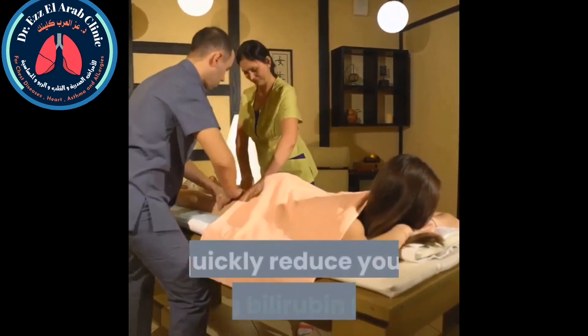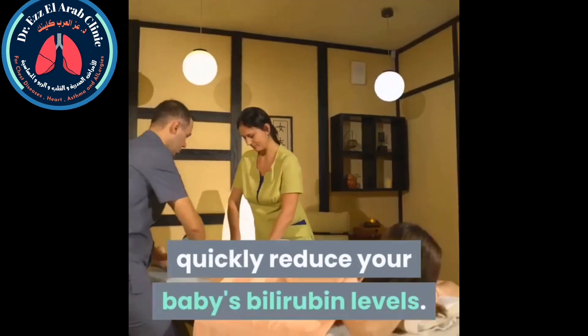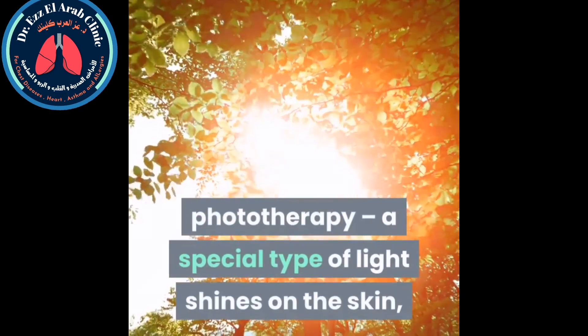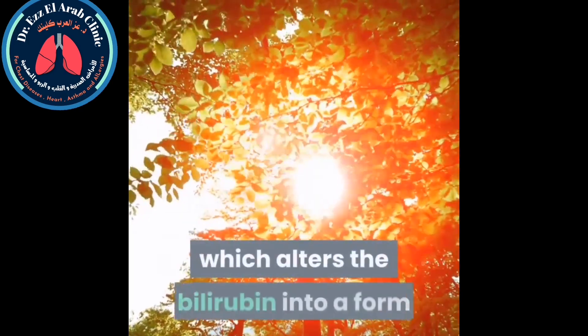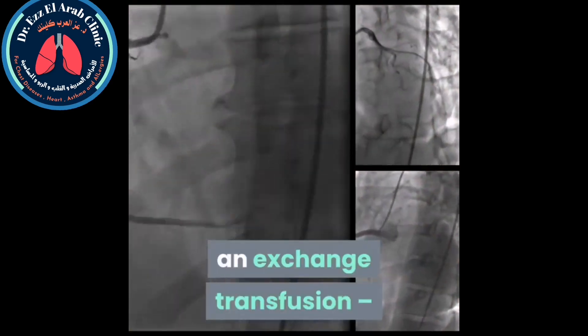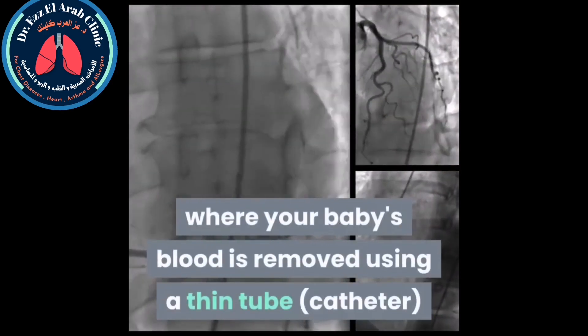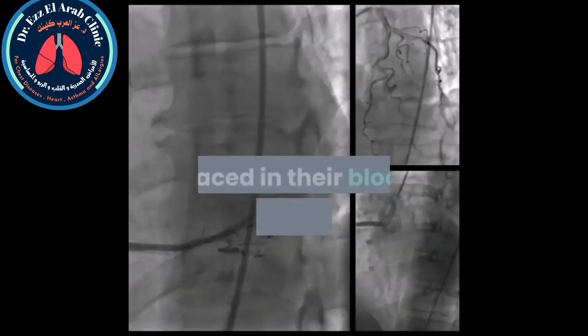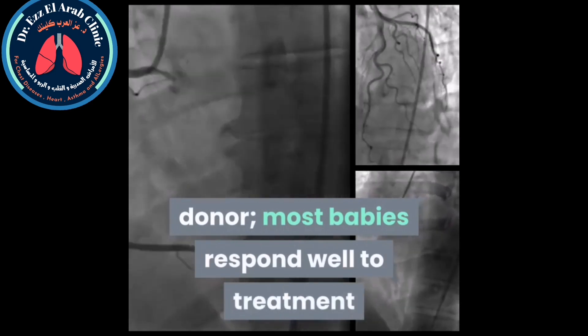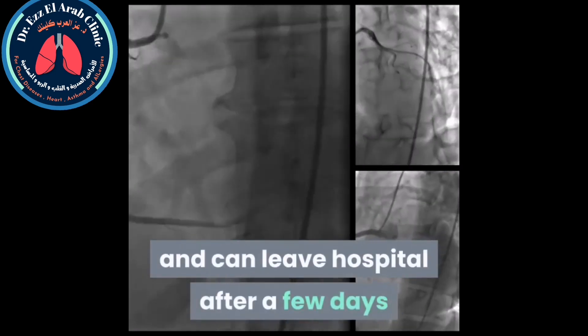There are two main treatments carried out in hospital to quickly reduce a baby's bilirubin levels. The first is phototherapy, where a special type of light shines on the skin and alters the bilirubin into a form that can be more easily broken down by the liver. The second is an exchange transfusion, where the baby's blood is removed using a thin tube catheter placed in their blood vessels and replaced with blood from a matching donor. Most babies respond well to treatment and can leave hospital after a few days.